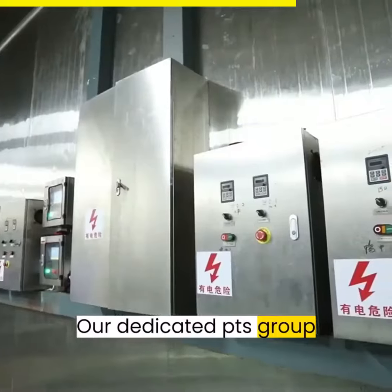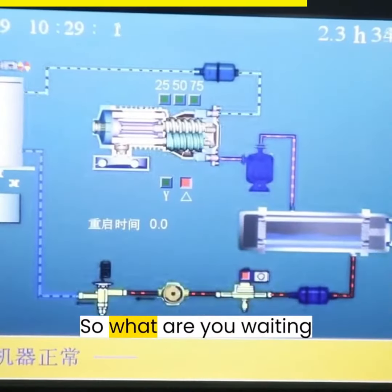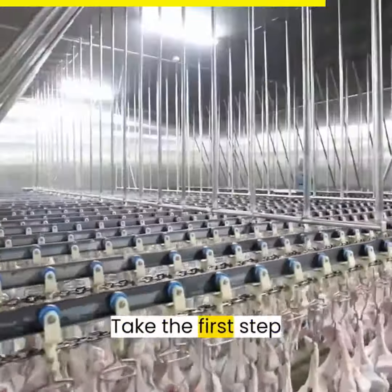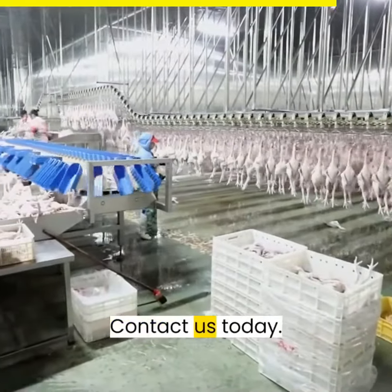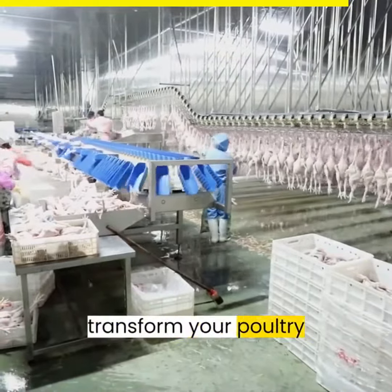Our dedicated PTS group is ready to provide you with full-service support during the execution of your order. So, what are you waiting for? Visit our website now to learn more and unlock the future of poultry processing with Aroos. Take the first step towards unmatched productivity, efficiency, and quality. Contact us today. Call us now. Aroos — the power to transform your poultry processing.